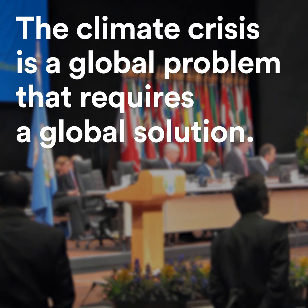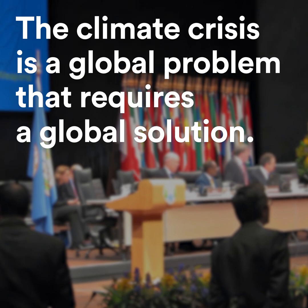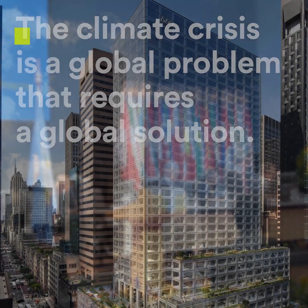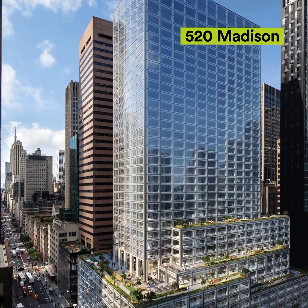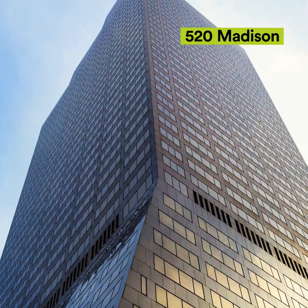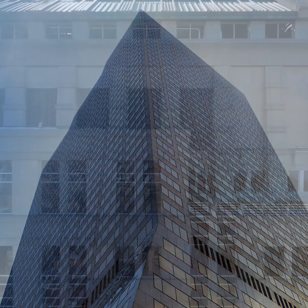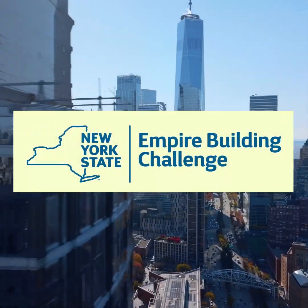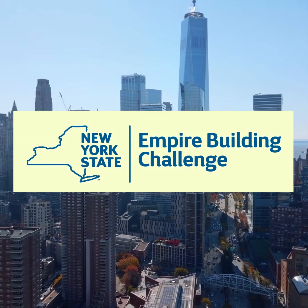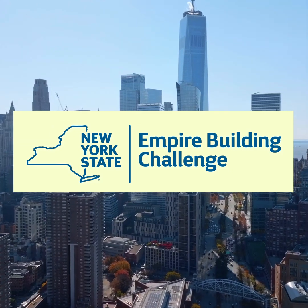The climate crisis is a global problem that requires a global solution. 345 Hudson is among a new wave of climate-friendly building retrofits that have leveraged technologies and expertise from around the world. This project was supported by New York's $50 million Empire Building Challenge, a public-private partnership driving local building decarbonization and inspiring industry action.